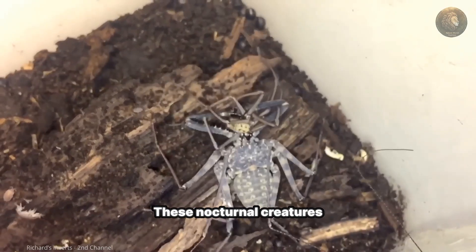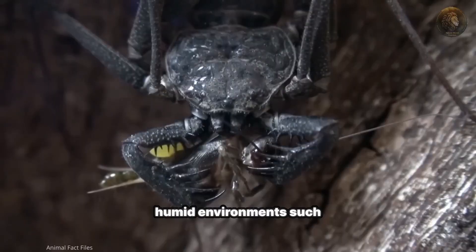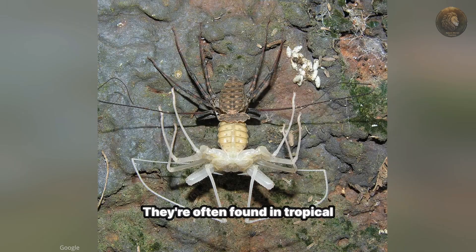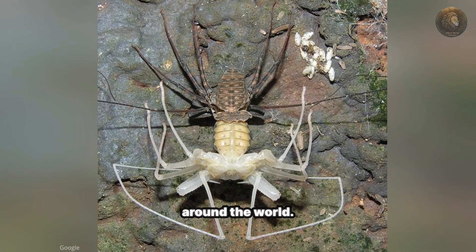These nocturnal creatures prefer dark, humid environments, such as caves, under rocks, or in leaf litter. They're often found in tropical and subtropical regions around the world.